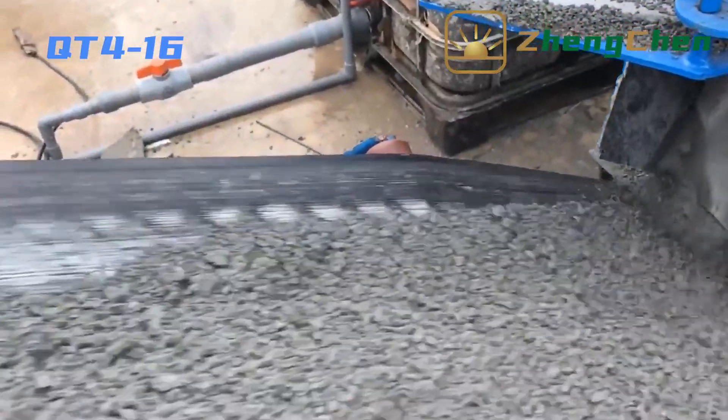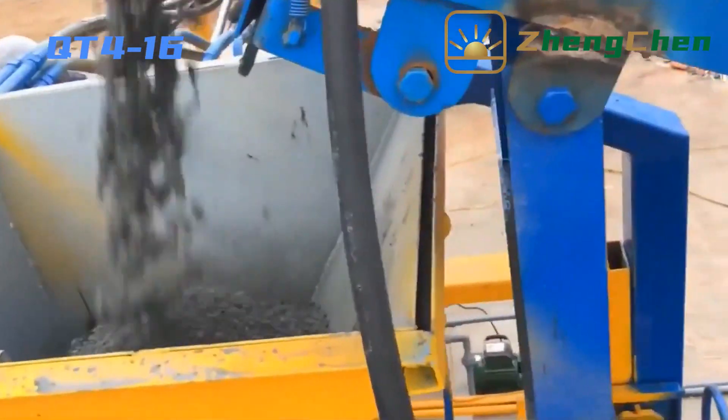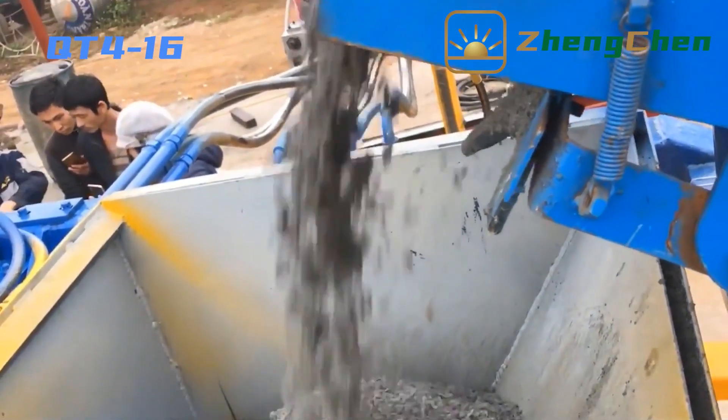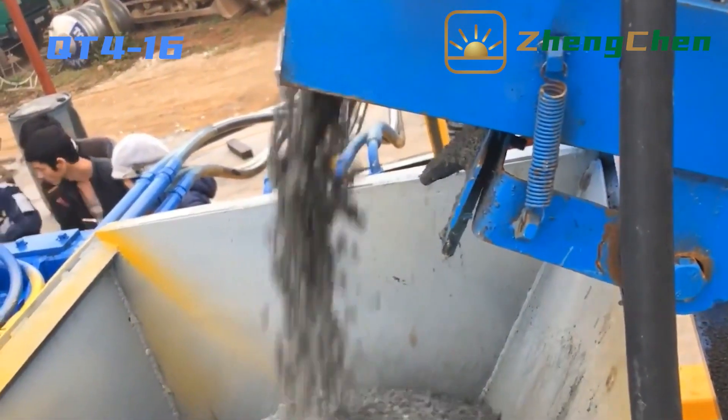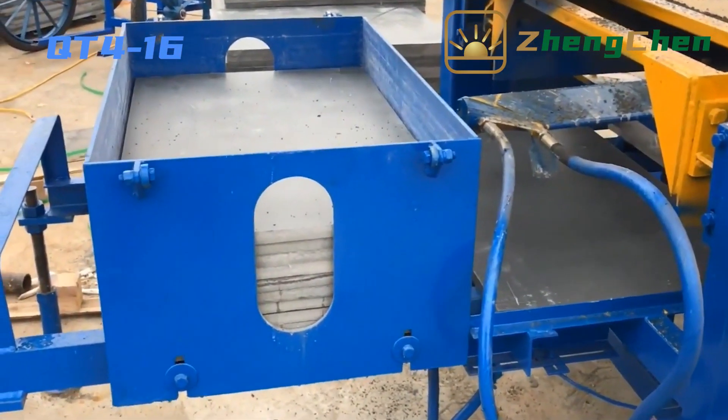The raw material is conveyed to the hopper of the block machine by the eight-meter conveyor belt. We put the pallets into the pallet box, then the machine can feed pallets automatically.